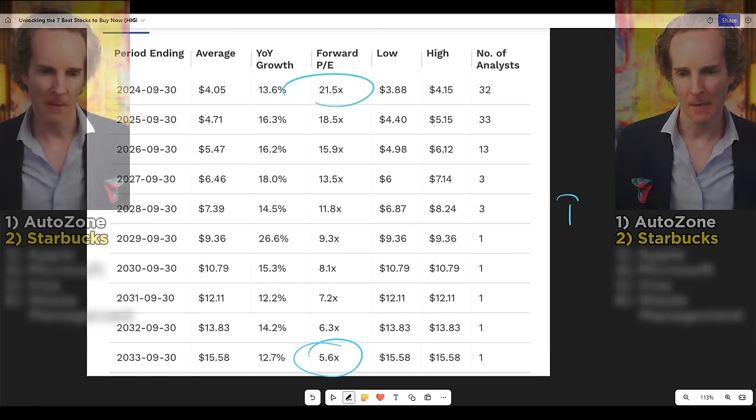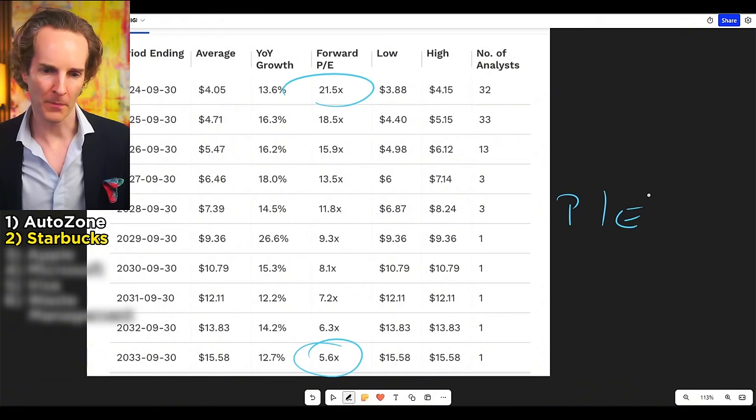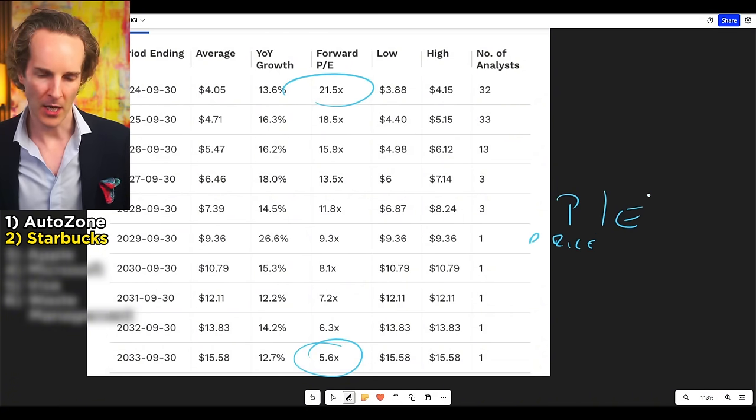Starbucks is trading at 21 times PE, and in nine years that'll be 4x or 5x PE. How does that work? PE is price divided by earnings, which is profit. Price stays fixed and profit goes up, so your PE ratio changes, provided you buy at today's share price. Just sit there and wait for people to drink that addictive stuff. That's the patient game.